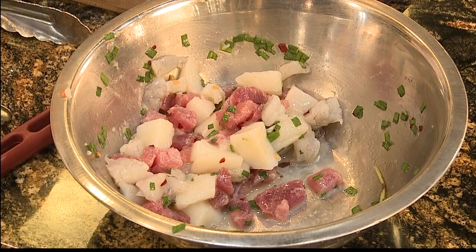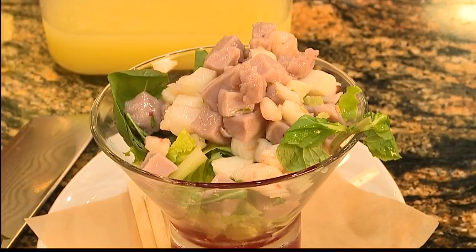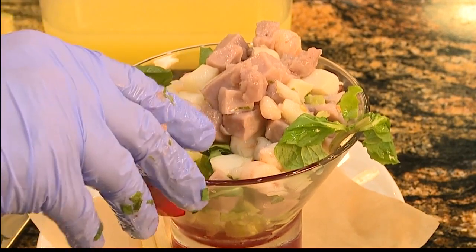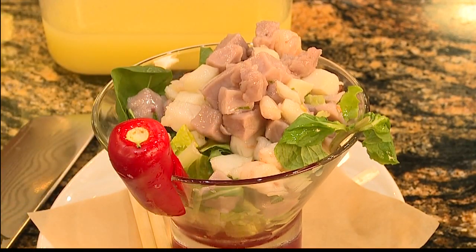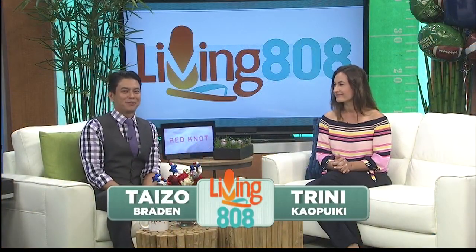Coming up in our last segment, we're going to make one of your signature desserts — it's called a wonut. I have no idea what that is, but we're all going to find out together in our next segment. I now know what the wonut is, and it is amazing. So you definitely want to stay tuned for that. The concept of ceviche cooking in acid — I think that's just such a unique dish.